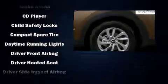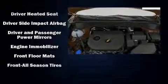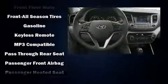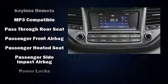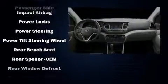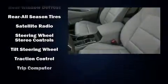Hyundai ensures the safety and security of its passengers with equipment such as head curtain airbags, front and side impact airbags, traction control, brake assist, anti-whiplash front head restraints, ignition disabling, and four-wheel disc brakes with ABS.